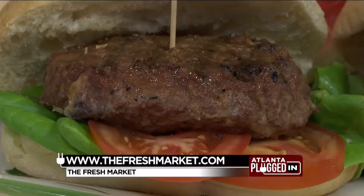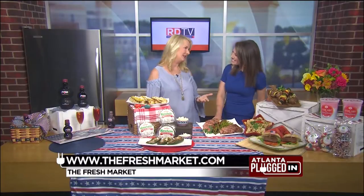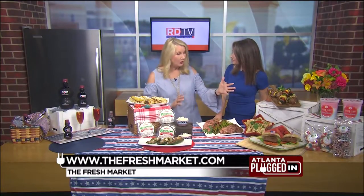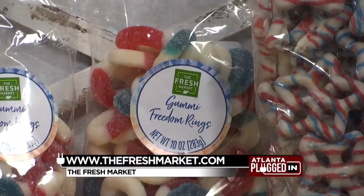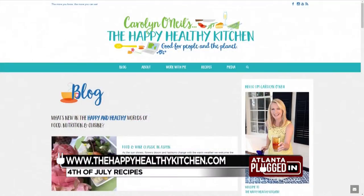And of course all the delicious sides, including this lemon pesto bowtie pasta. To make it even easier, the Fresh Market delivers via Instacart, so all of these dishes — from the red, white and blue desserts to the entrees — can be delivered straight to your door. For tips, recipes and more, visit Carolyn's website, thehappyhealthykitchen.com.